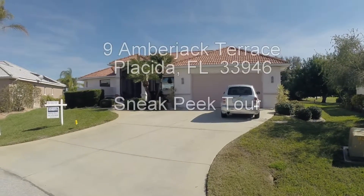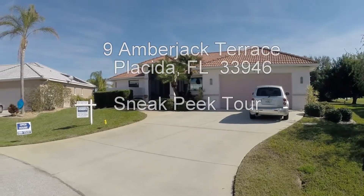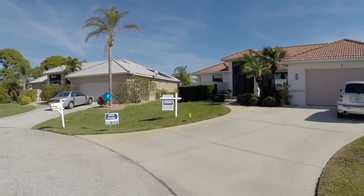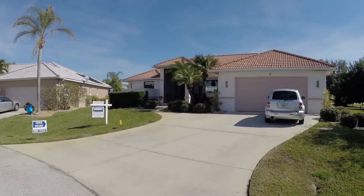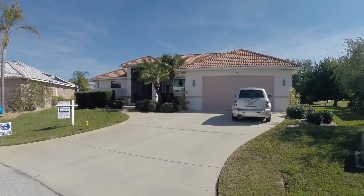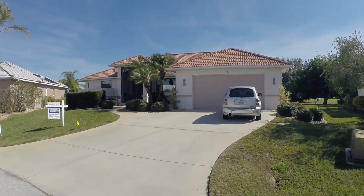Welcome to 9 Amberjack Terrace, Placida, Florida. We have an open house today from 12 to 3, and tomorrow, Sunday, from 12 to 3 also. It's a well-maintained three-bedroom, two-bath home with a sparkling pool overlooking the golf course, and yet retains some privacy.